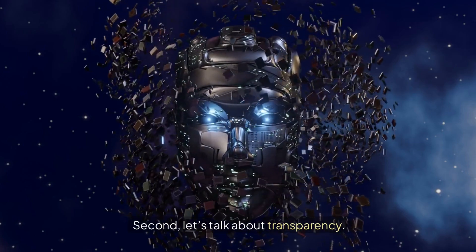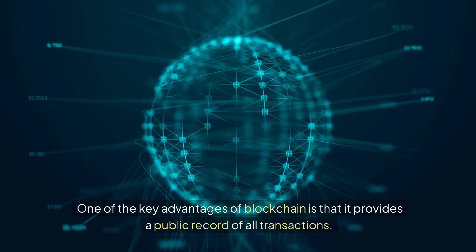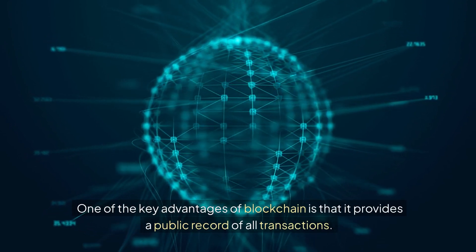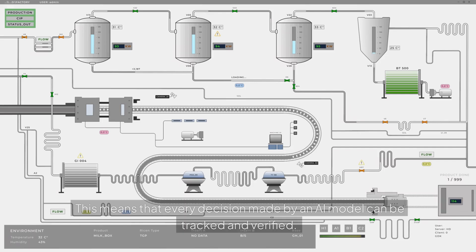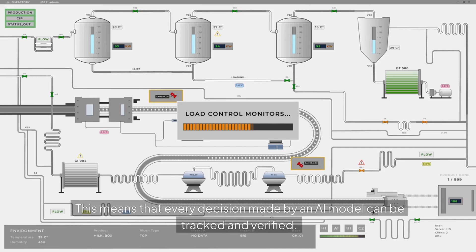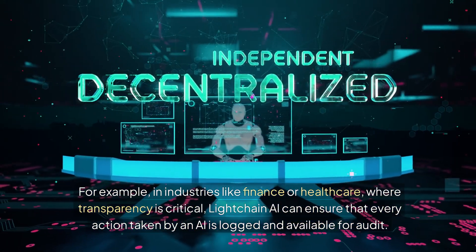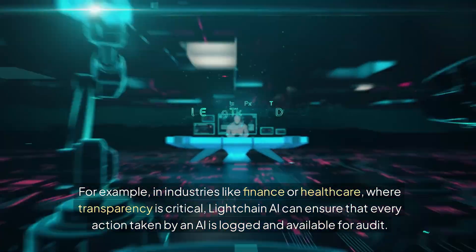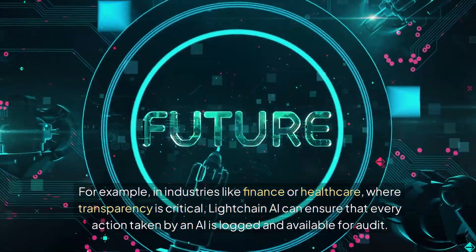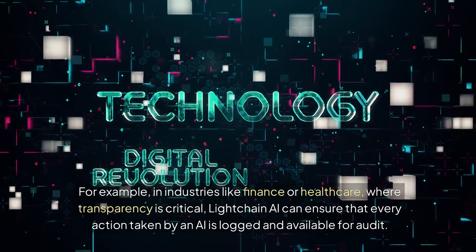Second, let's talk about transparency. One of the key advantages of blockchain is that it provides a public record of all transactions. This means that every decision made by an AI model can be tracked and verified. For example, in industries like finance or healthcare where transparency is critical, LiteChain AI can ensure that every action taken by an AI is logged and available for audit.